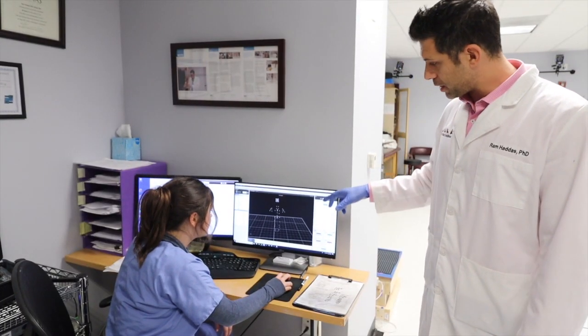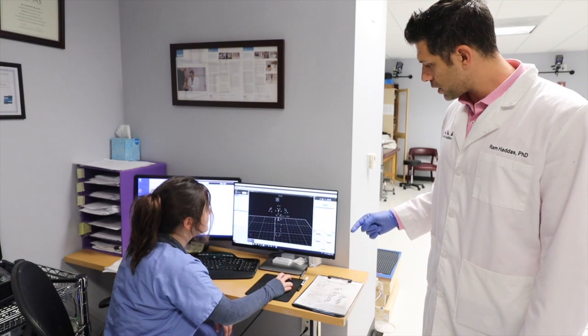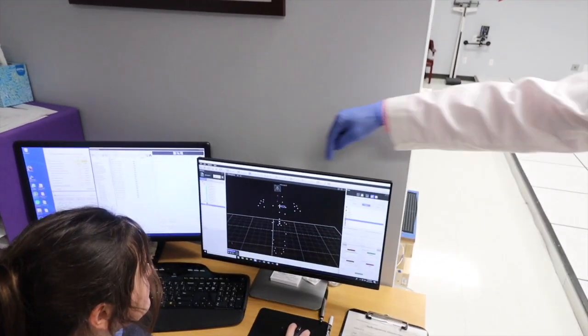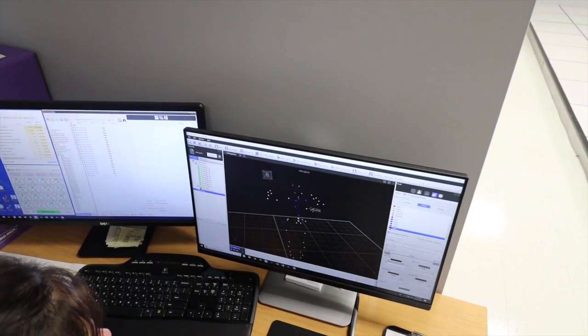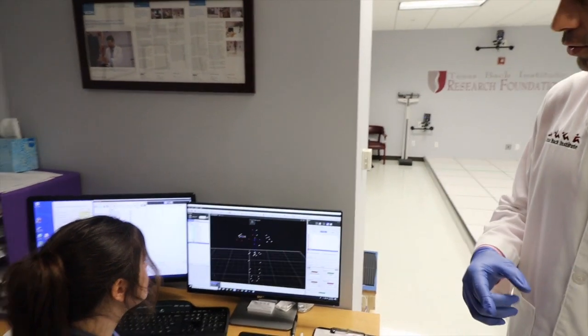So the only thing we see is basically the dots on you. What Bethany is doing right now is actually labeling — telling the computer which marker is which. She's connecting all the dots together. The four squares are the ones you see on your head; everything in blue are the sensors on your back.